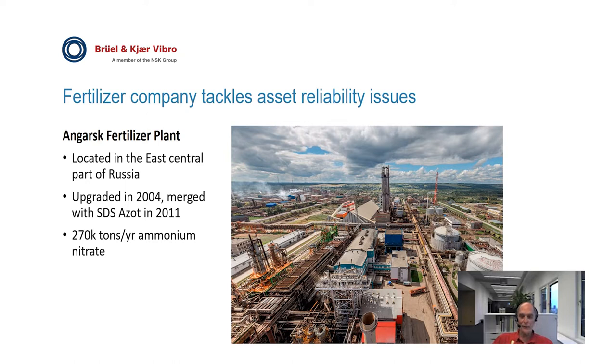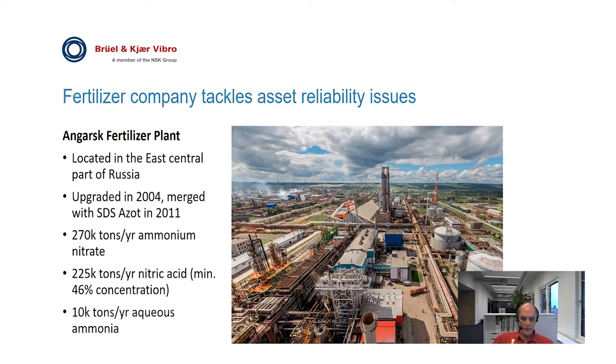This chemical is used in a number of applications, but primarily in making fertilizer. This production also includes porous ammonium nitrate, which is used for explosives in the mining industry. 225,000 tons per year of non-concentrated nitric acid is also produced, which is one of the principal components for making ammonium nitrate. And 10,000 tons per year of aqueous ammonia is produced, which is used for making nitric acid by catalytic oxidation of the ammonia. The nitric acid is then used for making the ammonium nitrate.